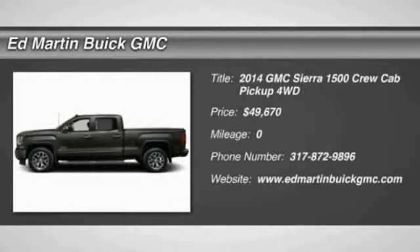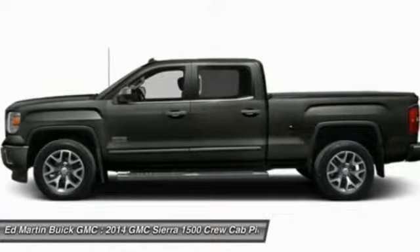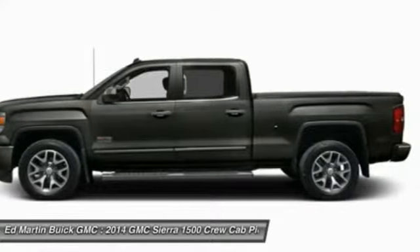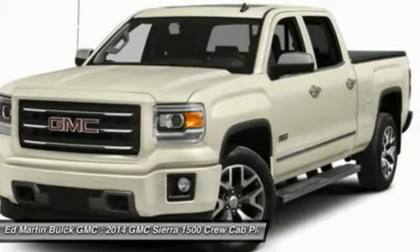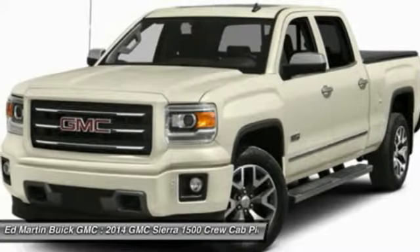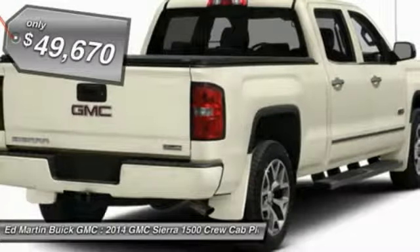The Sierra 1500 offers a 5-star frontal and side crash test rating and a combination of mechanics and aerodynamics that give it better conventional V8 fuel economy than any competitor. Sierra 1500 now comes standard with a Vortec 6.2-liter and 5.3-liter V8 engine and an electronically controlled 6-speed automatic transmission that combines high max hauling capability with precise control, and is priced below $50,000.